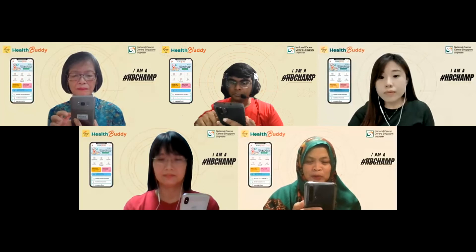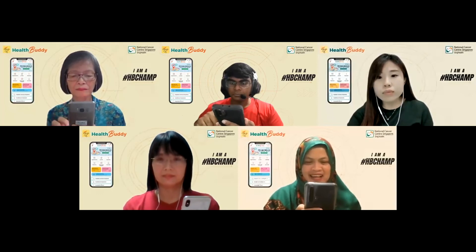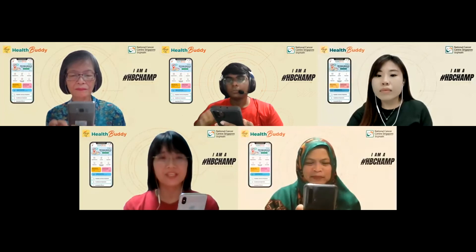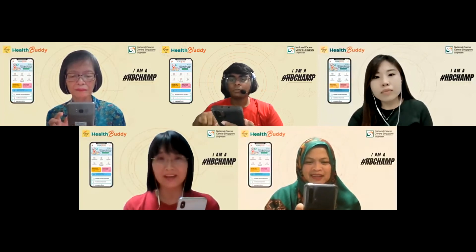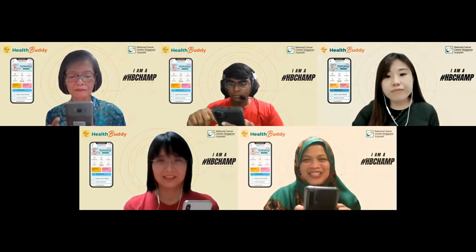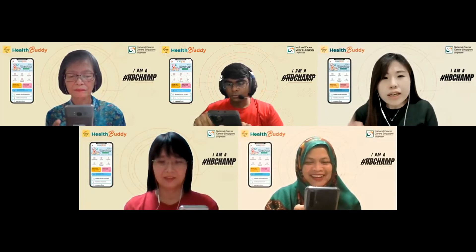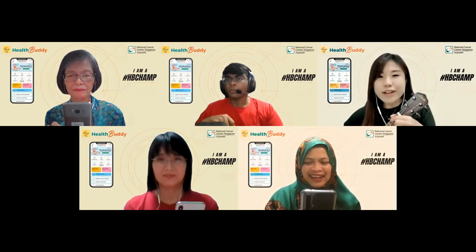Me too. This way I don't have to travel to NCCS extra early to register my visit. Yes, we can better organize our visit and cut down the time we are at NCCS. This app has so many functions, I must download the Health Buddy app now. Sorry, Health Buddies — can we begin our ukulele session first?